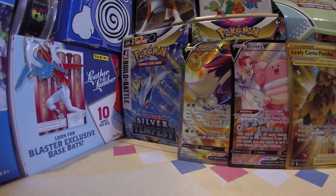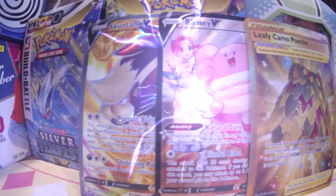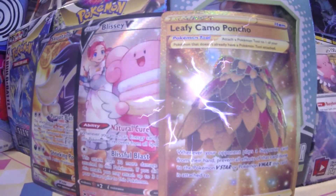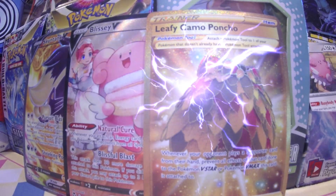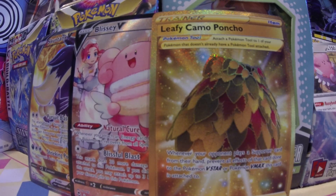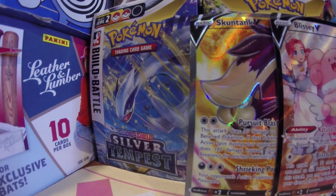We go home super crazy winners today — we got the Skunk Tank V, the Blissey V from the Silver Tempest trainer gallery. I really wanted to pull that card — one of my top pulls from this set. And we got the shiny gold Leafy Camo Poncho. Don't go anywhere — closing in on 200 subs, plenty of pack openings and box openings to go. Get notifications on so you don't miss anything. Lugia, coming for you!